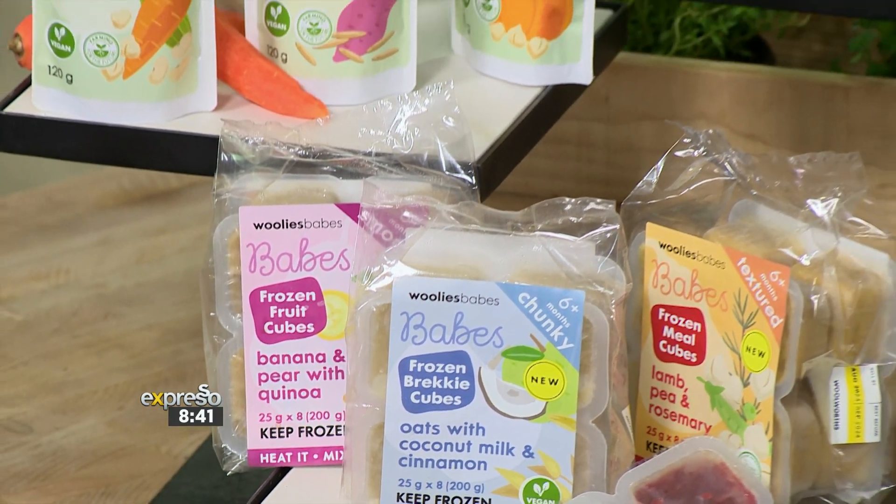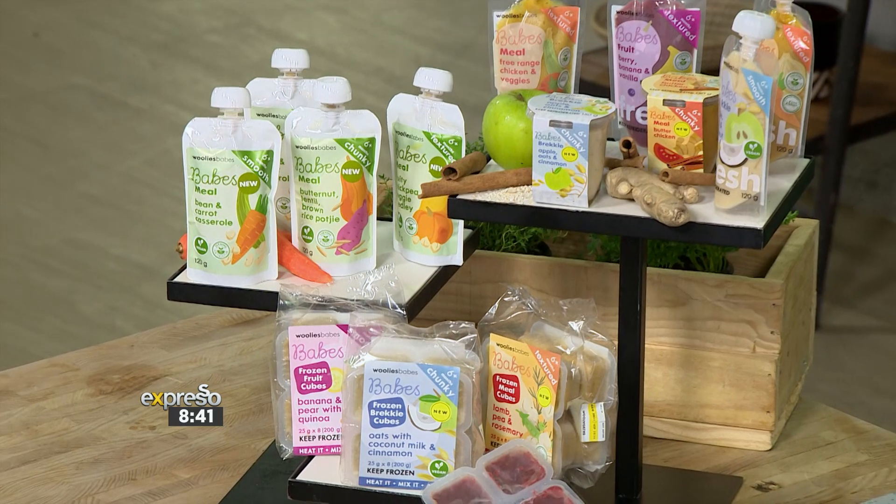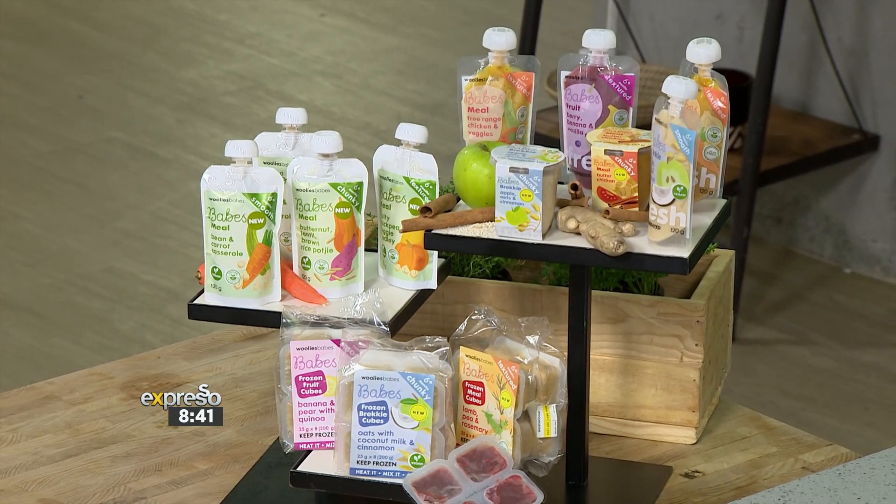Now they want to help parents achieve optimal well-being when it comes to their kids by expanding their baby food offering with super-convenient meal solutions that are full of the finest, freshest and yummiest ingredients. And here to tell us more are Woolworths product developers, Bea Atwood and Danny Derate. Bea, Danny, thank you so much for being here.